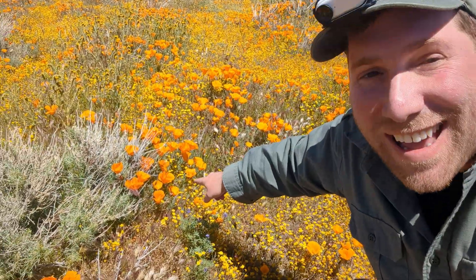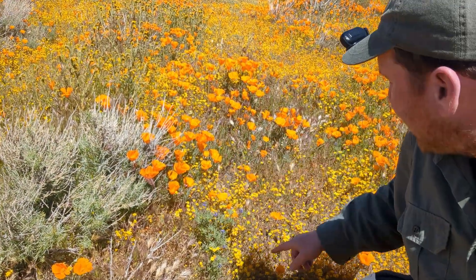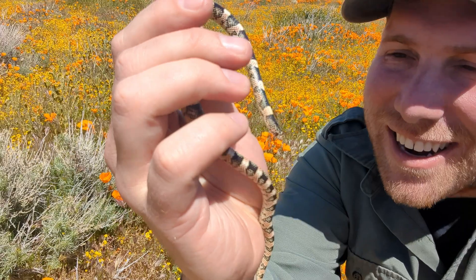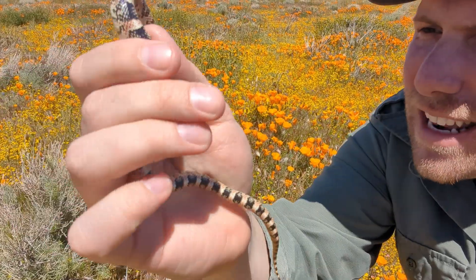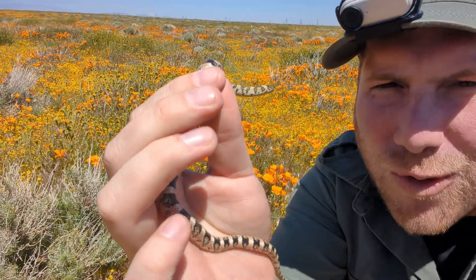Springtime in California is absolutely beautiful — look at all of this color. We have orange California poppies, some yellow ones I can't identify, and yellow fiddlenecks. But you know what else has a lot of color? This snake right here. This is a long-nosed snake with gorgeous red speckling on it — a great way to start off our adventure in southern California.